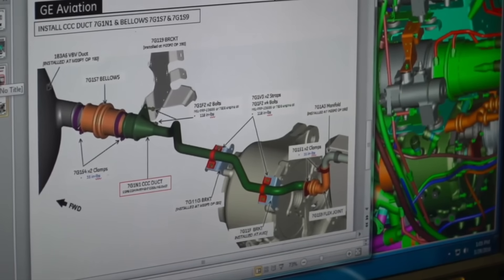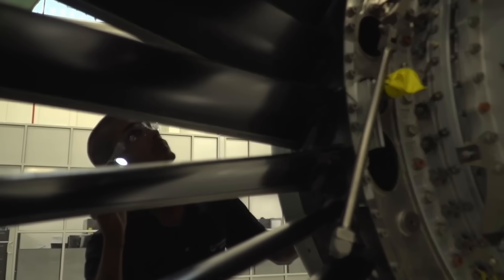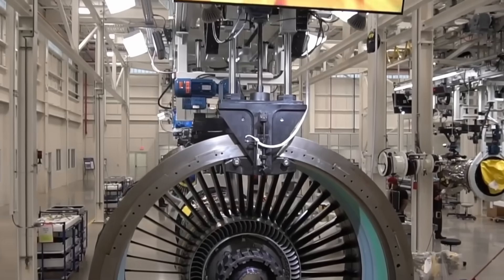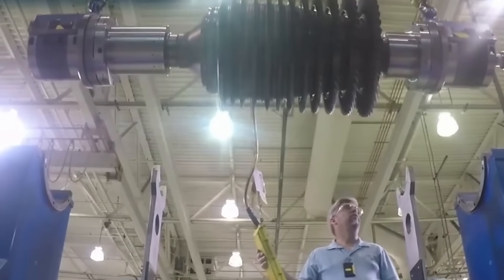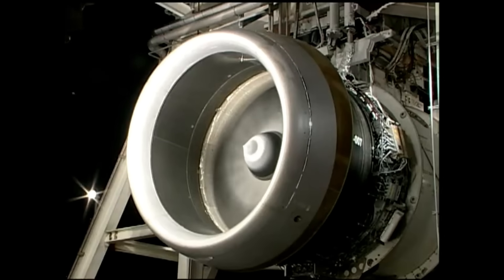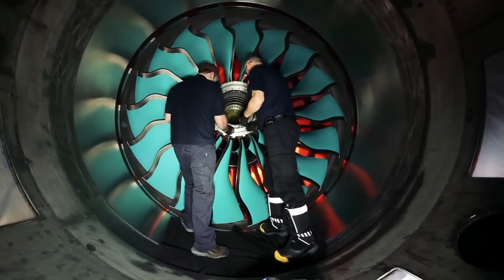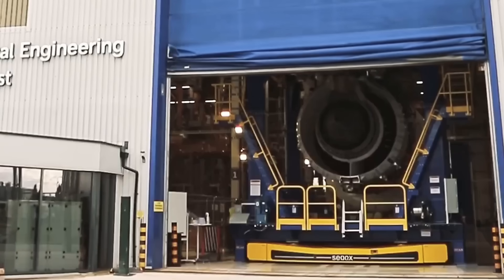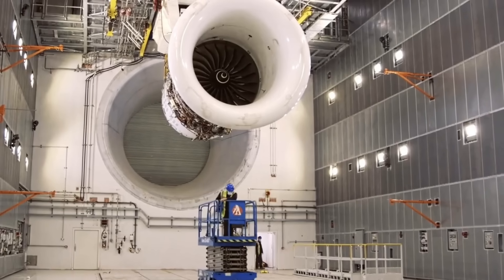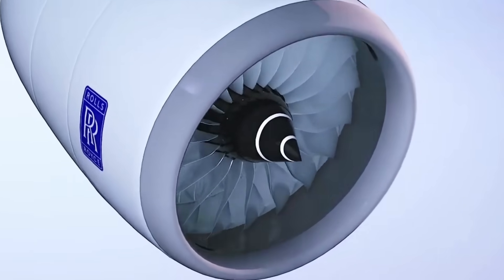GE began preliminary work on advanced engine technologies years before the 777X programme officially launched. The company invested in ceramic matrix composites — a material that can withstand higher temperatures than traditional metal alloys while weighing less. These composites were incorporated into the GE9X's high-pressure turbine, allowing the engine to operate more efficiently. Rolls-Royce was developing its Ultrafan technology during the same period, but it remained in the research phase when Boeing needed to make its engine selection. The Ultrafan concept featured a geared architecture and advanced materials, but had not yet been tested in a full-scale demonstrator.